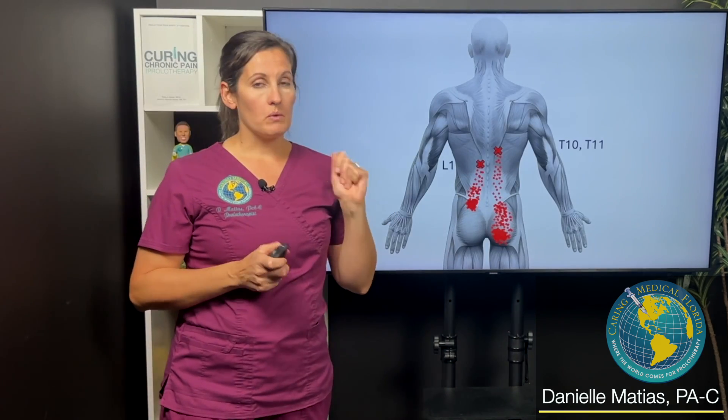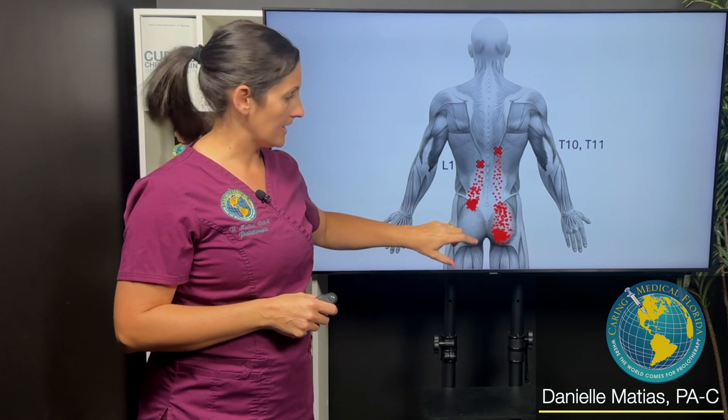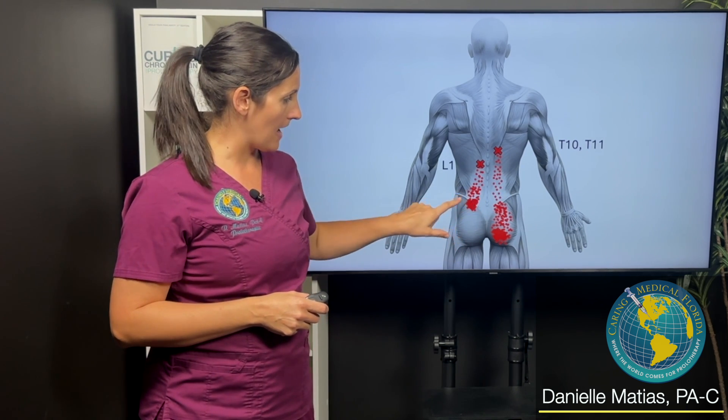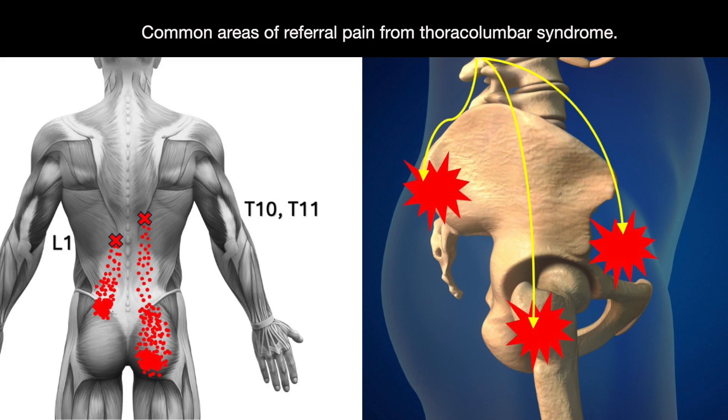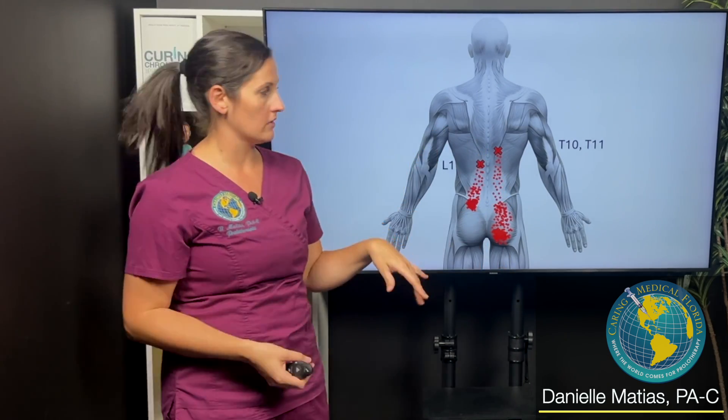Patients with this syndrome will oftentimes come in complaining of pain down here — like they have pain maybe in the back, right by their SI joint, pelvis, their buttock, might even get pain kind of down into their hip area. And so you would think intuitively, let's see what's going on here — that's where the pain is, that's got to be right where the pain generator is.